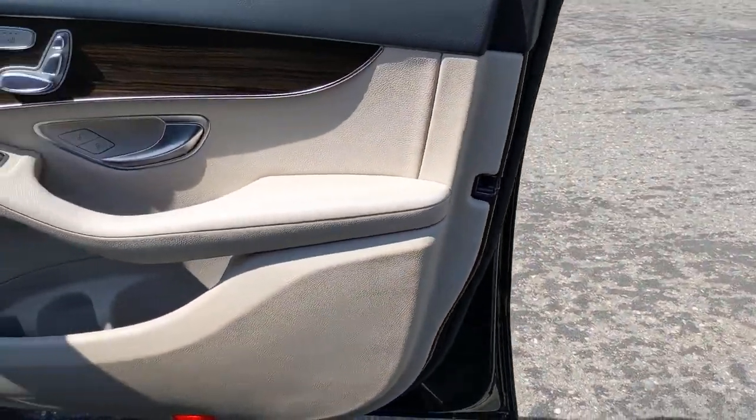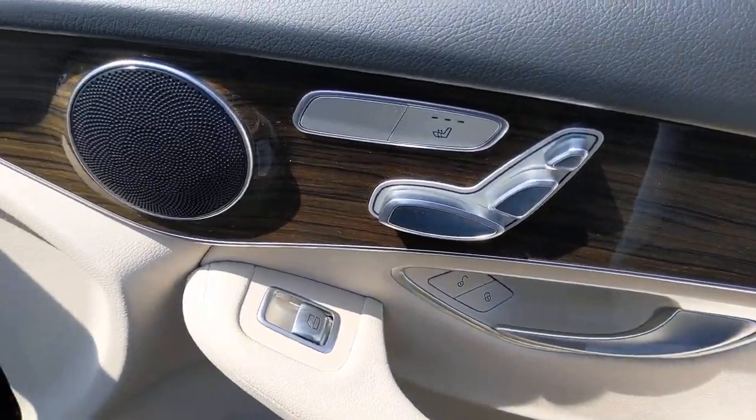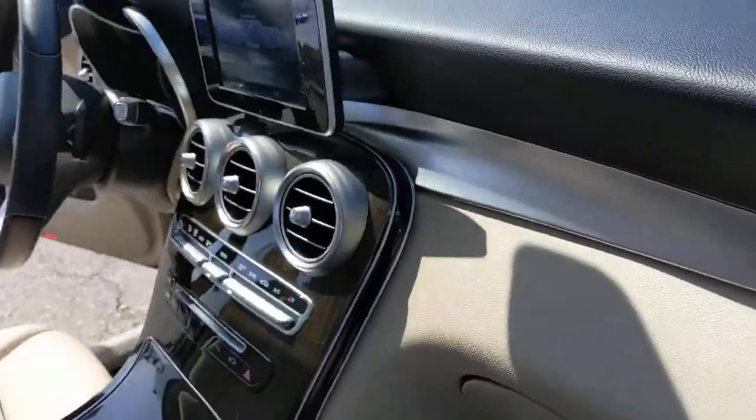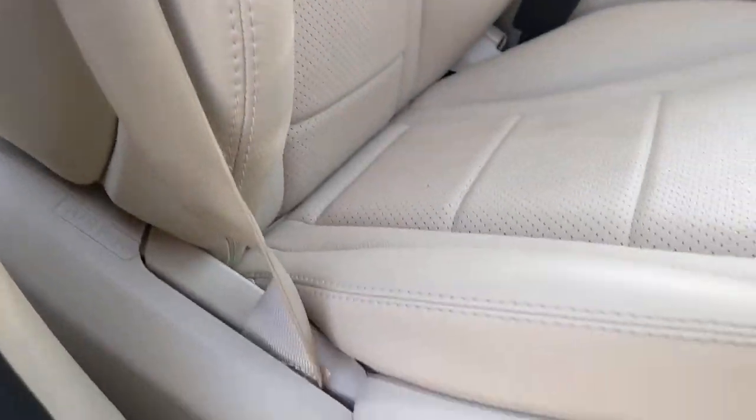This sleek, spacious SUV delivers fine materials and craftsmanship, assertive performance, exceptional comfort, and ingenious versatility to make every excursion a delight. The following are some of this vehicle's highlighted options.